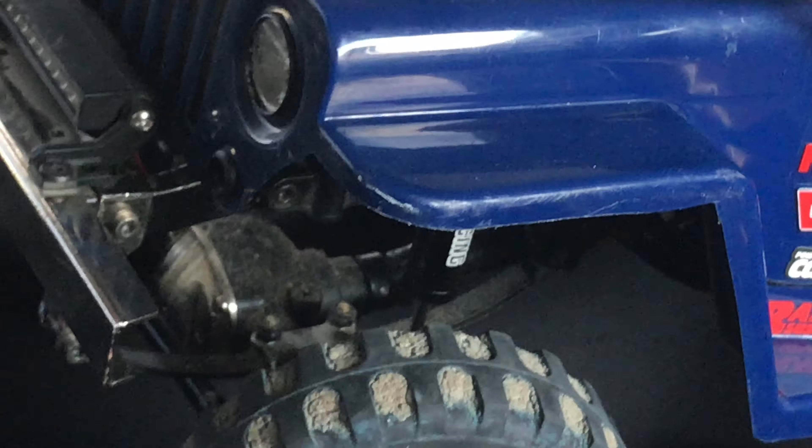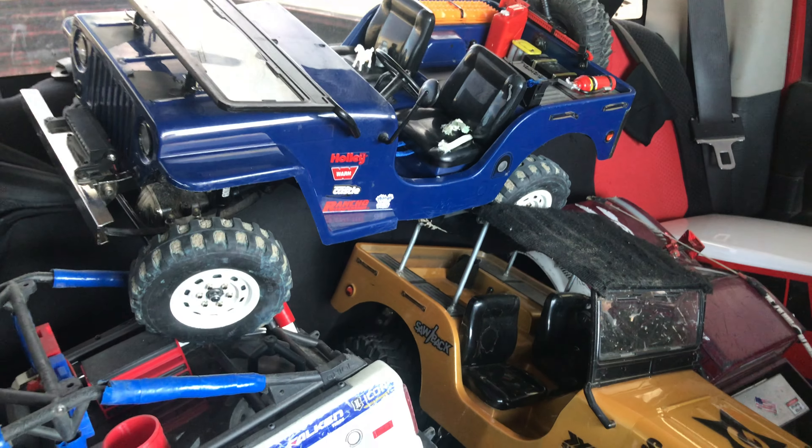Got a few scratches on her, so we'll see how that goes. We'll take that out and then we'll go soon. Let's go.